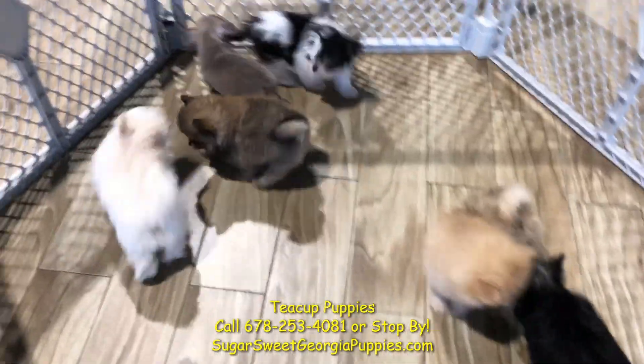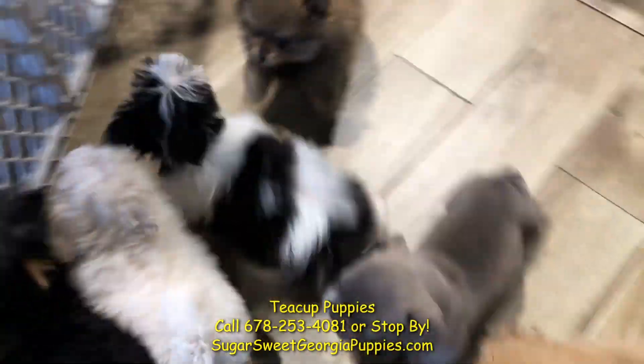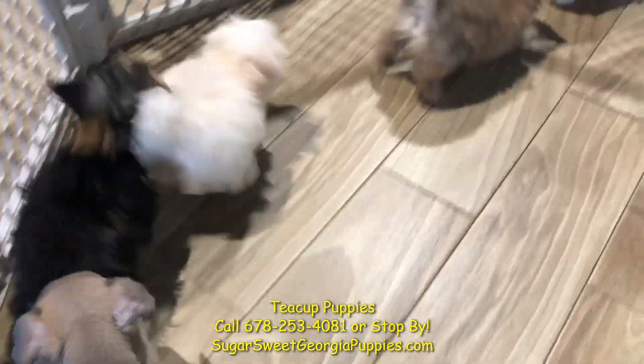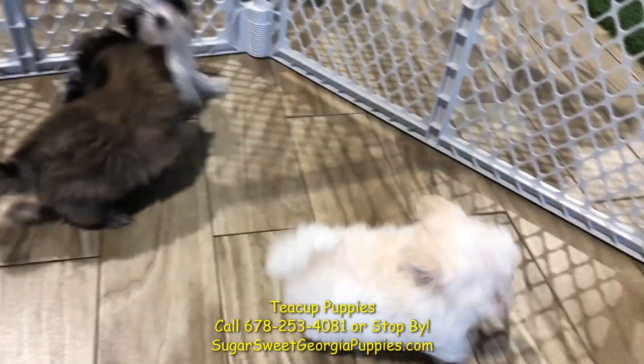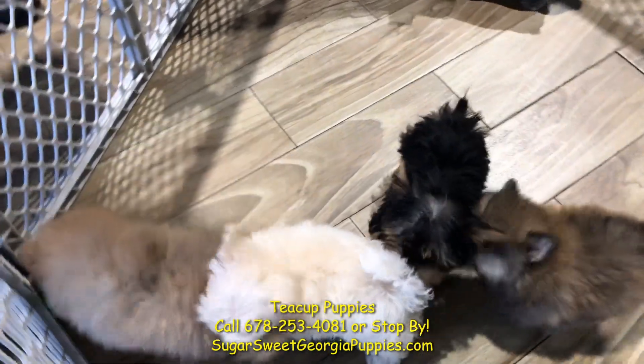The white one is a Maltipoo puppy. She is absolutely gorgeous, hypoallergenic, non-shedding, born right here in Georgia, ready to go home and love on you like nothing else. These are the most sensitive puppies in the world.